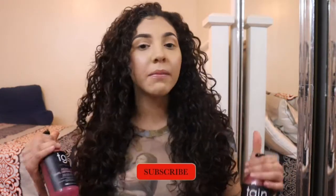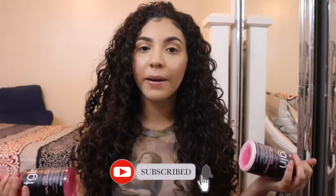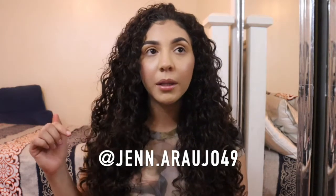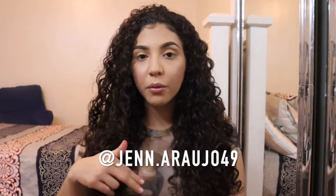Back to the giveaway rules: make sure you are subscribed to my channel, give this video a thumbs up, comment down below, and turn on post notifications. You also need to be following me on Instagram, because that's where I'll be announcing the winner. When you comment, include your Instagram handle so I can verify. The full rules are down below — thanks so much for watching, and I'll catch you guys in the next video!